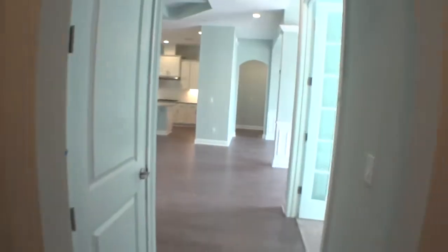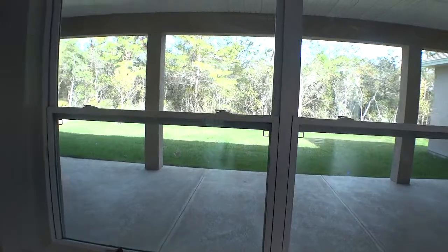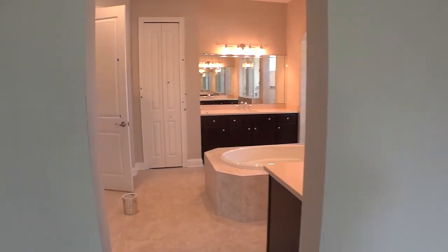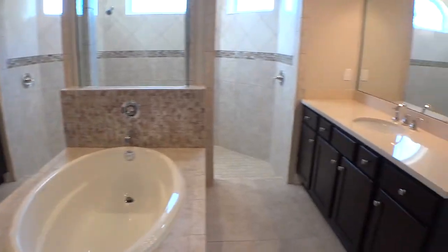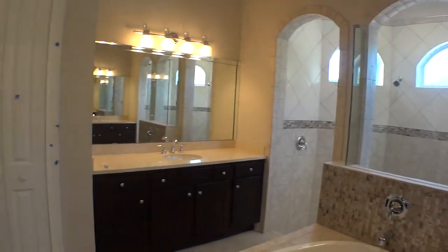Now, what we've been waiting for — let's walk into the master suite. It overlooks the back preserve area. There's a nice tray ceiling, and sliding doors lead out to the patio. It's a very large room. The master bath has a beautiful center bathtub with opposing sinks on either side. There's a beautiful walk-through shower area — you can see the blue tape where they're touching up paint — a separate toilet area, and a very large walk-in closet, almost the size of a small bedroom.